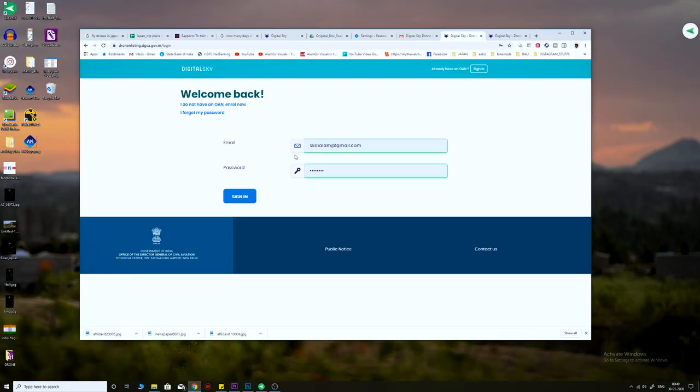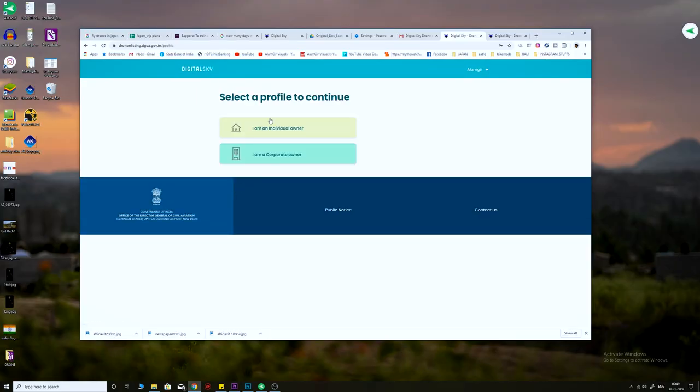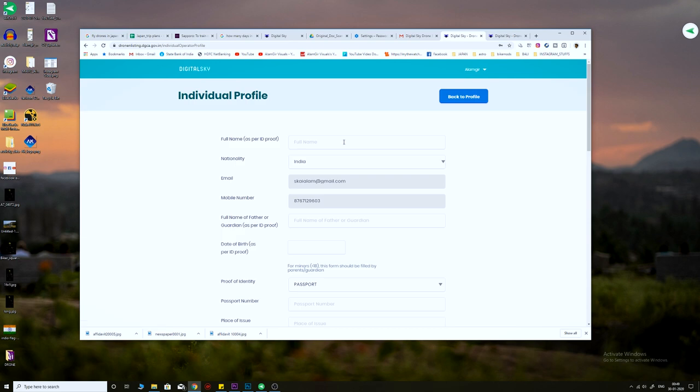Once you register, you'll receive a verification link. Go to your mail, click on the link and your account is verified. Once your account is verified, click on register as an individual and input all the details — just fill in the whole form, then upload the address proof and the identity proof. It is very easy. Once you hit the submit button, you will receive the OAN number on your mail.